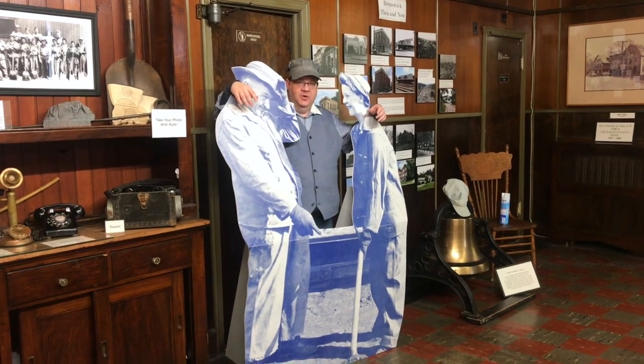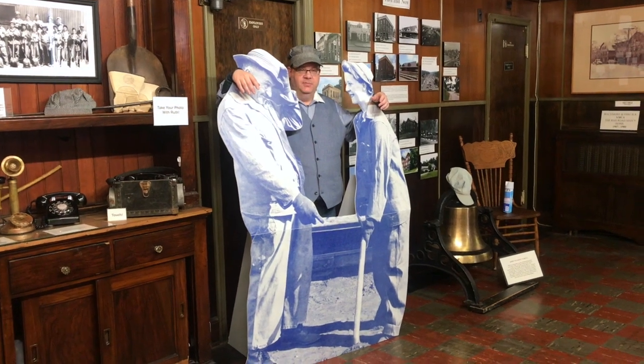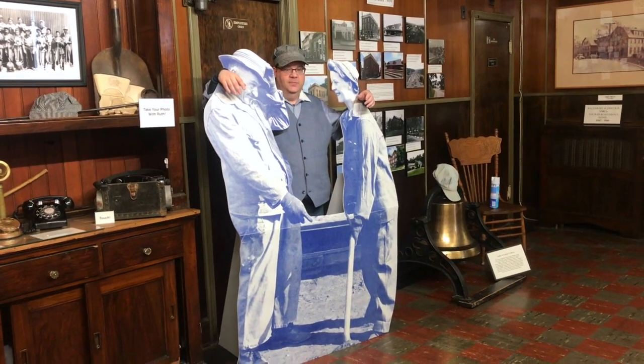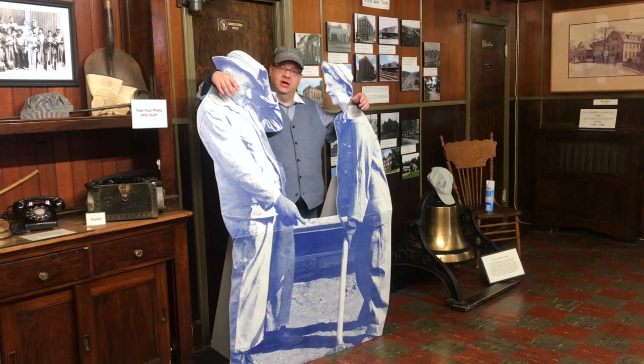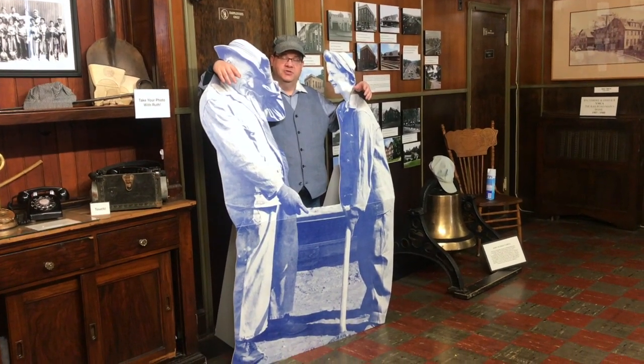Hi everybody, welcome to the Brunswick Heritage Museum. I'm James Castle, president of the museum, and welcome to the series of artifacts and displays within the Brunswick Museum.